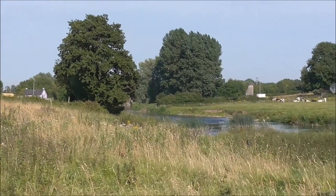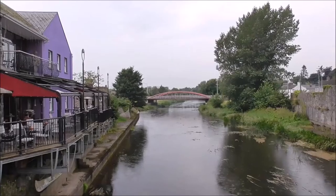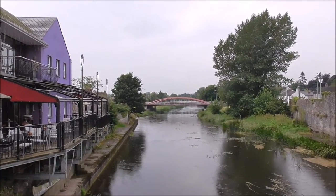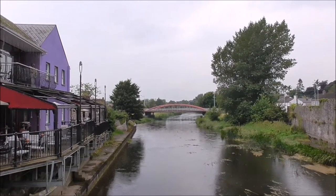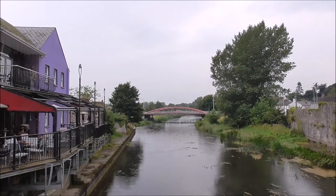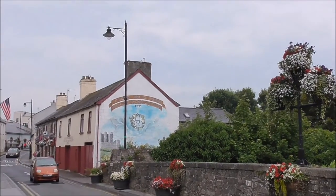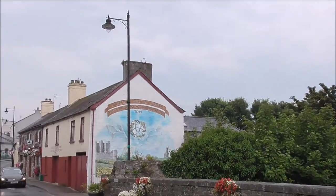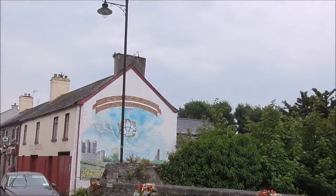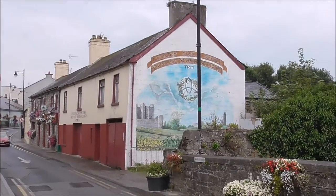This place is absolutely steeped in history. I'm just standing on the main bridge across the Boyne here — well, it's the main old bridge. This is the new bridge ahead of us. And there's a nice mural up here. I love murals. The place is coming down with flowers as well, which is really good.